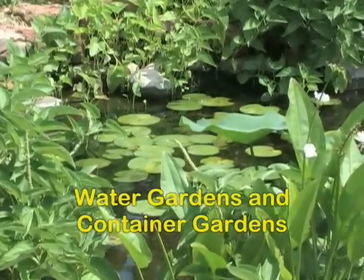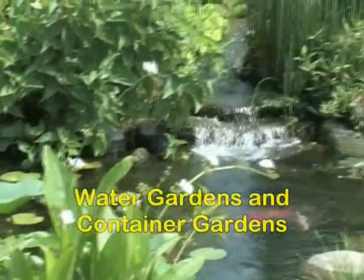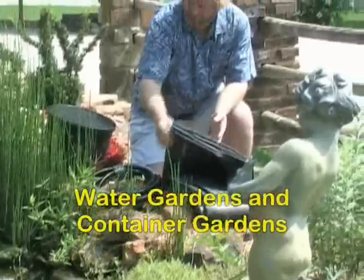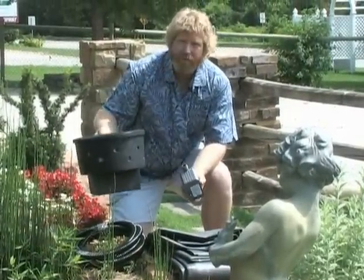Water gardens are also great for goldfish and small koi. All you need to construct a water garden is some good rubber liner, some tubing, a pump, and a good submersible filter.